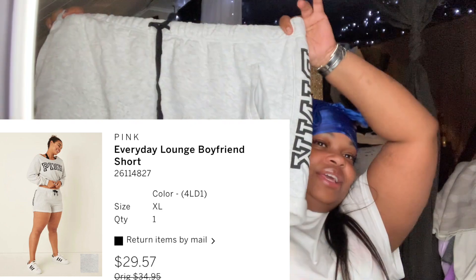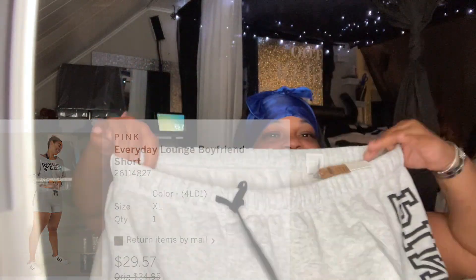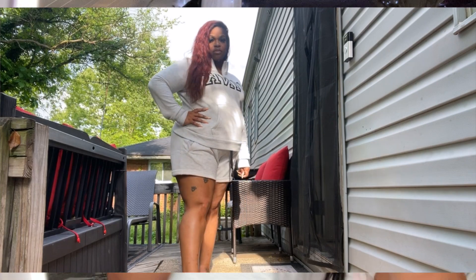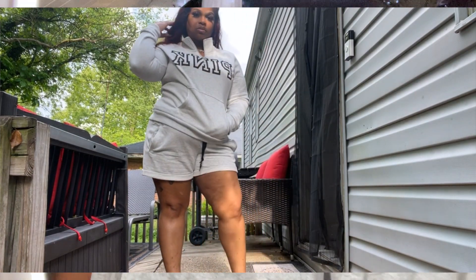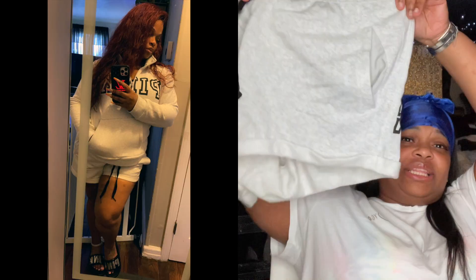Next are the boyfriend shorts — all gray with the pink logo on the side, two pockets on the front, a drawstring, and nothing on the back. It's been a minute since I bought boyfriend shorts from Pink — probably like four years ago. These are a size extra large. I think the fit hasn't really changed since last time — I used to buy a large but went up to extra large this time.